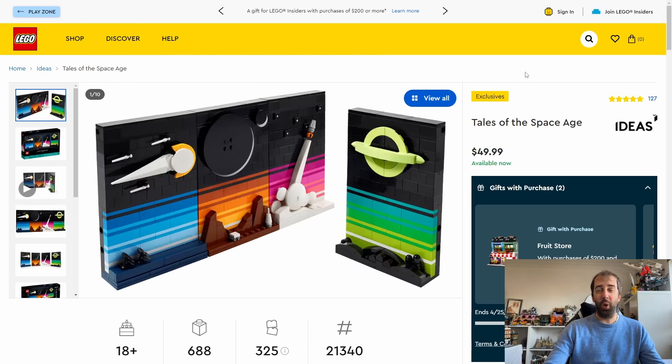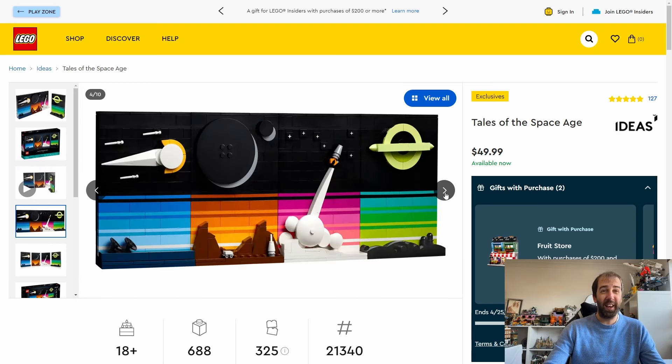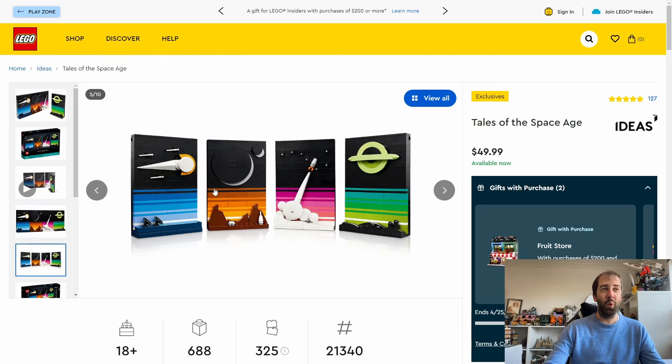Another set that came out last year and is also retiring is the Tales of the Space Age. This one retails for $50 or £45 — quite wallet friendly. I think it's a great looking set. It's 688 pieces and they look really nice on my shelf. Quite repetitive bits to build but I enjoyed it. They do look really good when you combine them all together, although you can also have them separate on joints — so you've got quite a bit of flexibility in how you display them.